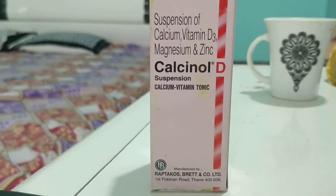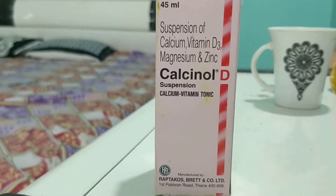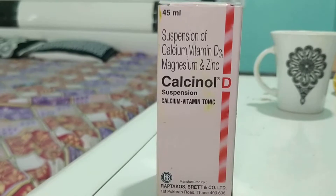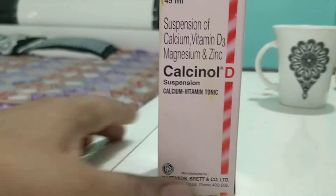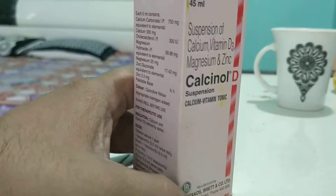So let me review this. This is a physician sample, that's why it comes in 45 ml; otherwise it comes in 60 ml, 100 ml, and 200 ml also. It comes as Calcinol D, a calcium vitamin tonic.